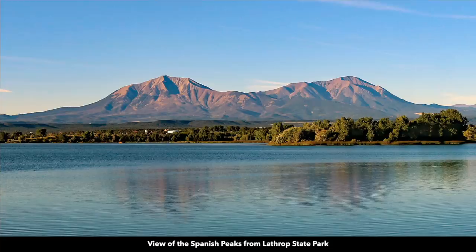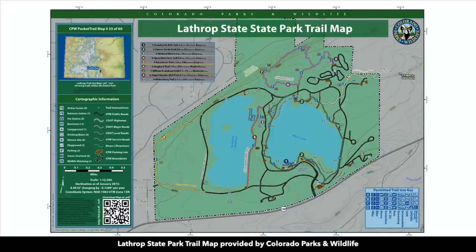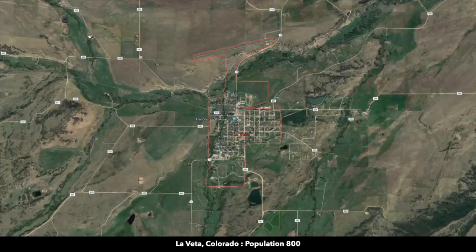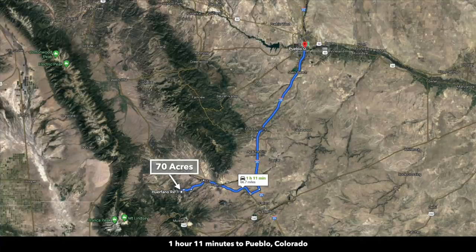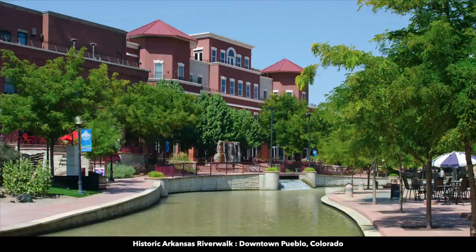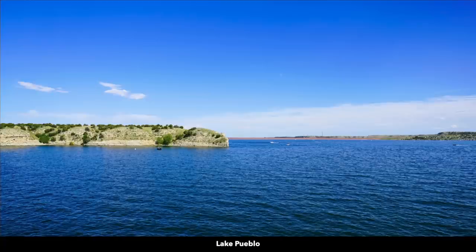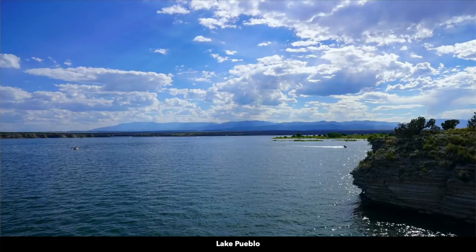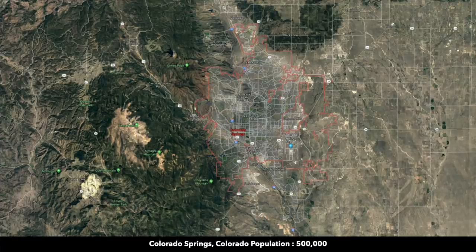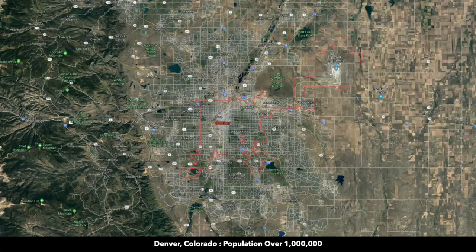You're about 35 miles from Lathrop State Park, Colorado's first state park, which has two lakes set against the backdrop of the Spanish Peaks — there you can enjoy fishing, boating, and water sports. About 30 miles to the town of La Veta, a popular tourist destination with a population around 800. About an hour and 10 minutes from Pueblo, Colorado, population around 110,000, where you can find all the big box retailers. To the west of Pueblo is Lake Pueblo State Park with over 4,600 surface acres and 60 miles of shoreline. You're about two hours from Colorado Springs, population around half a million, and about three hours from Denver, with a population over a million and an international airport.